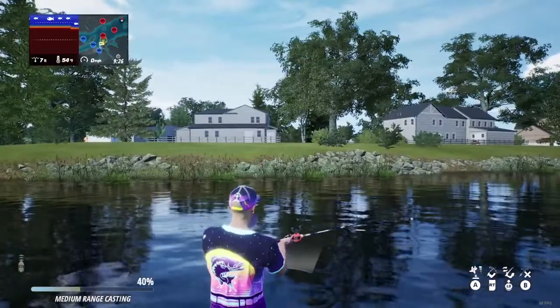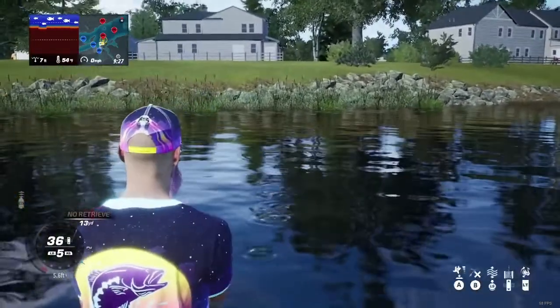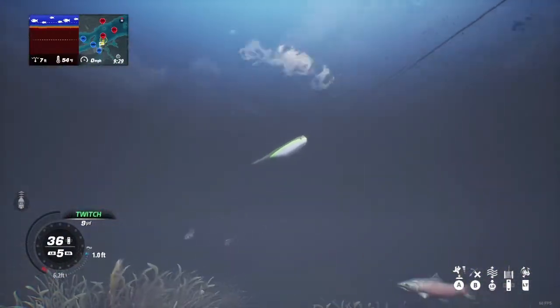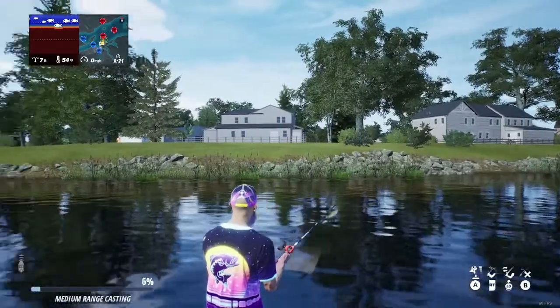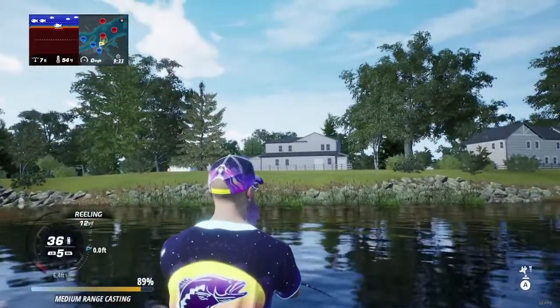We'll go ahead and make a few casts and show you what we got. In this area, my fish were right here on my right. I didn't catch any fish here — at least any bass for you. But I just want to show you what the hot spots look like. I have caught some monster, monster bass out of this area.